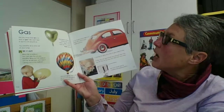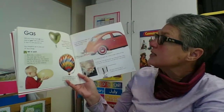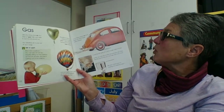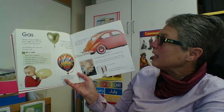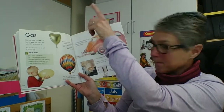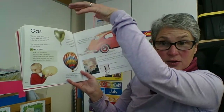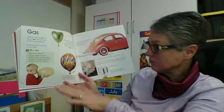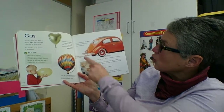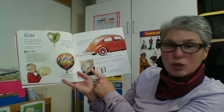Gas. Did you know that air is a kind of gas? We can't see it, but it is all around us. You breathe air in and out of your lungs. This balloon is filled with a gas called helium. Helium is lighter than air, so the balloon floats up. Hot air is lighter than cold air, so a hot air balloon goes up and cold air comes down. A car engine burns fuel and gives off a kind of gas called exhaust. A burning fire gives off a kind of gas called smoke.